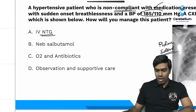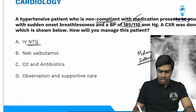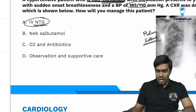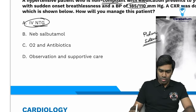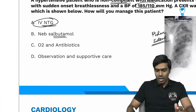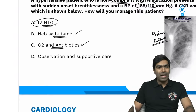The drug of choice for hypertensive emergency presenting as acute pulmonary edema is IV-Nitroglycerin, or alternatively IV-Nitroprusside. Even IV-Nitroprusside can be used, but in India we do not use it that often. Nebulized salbutamol is wrong because it is used in acute exacerbation of bronchial asthma or COPD. Oxygen and antibiotics are used when suspecting pneumonia, which is not the case here. Observation and supportive care is just a dummy choice.